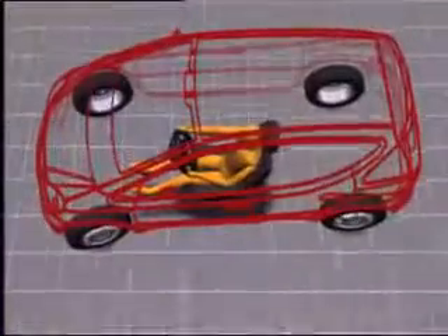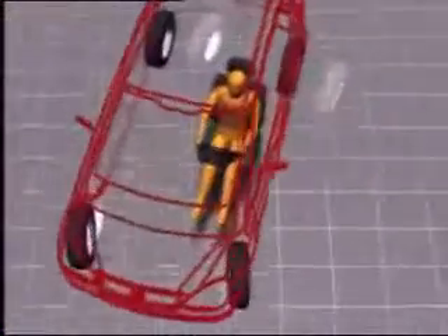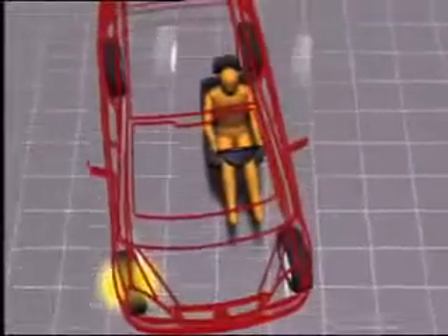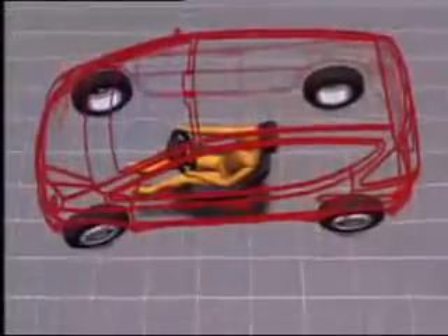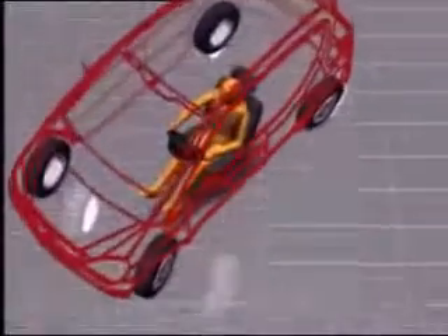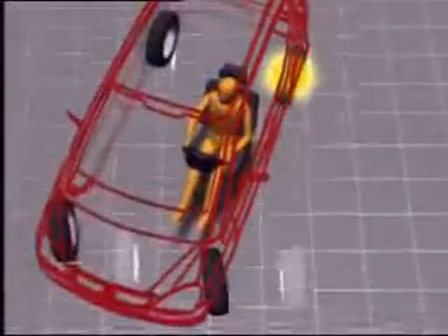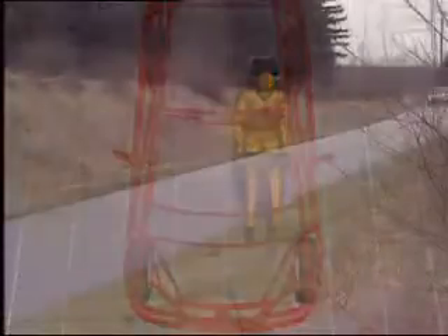A further example. In cases of oversteering, the rear of the vehicle breaks away. A brief braking pulse at the front wheel brings the vehicle back onto the course selected by the driver. If the vehicle suddenly understeers, it is thrust toward the outside of the curve. A selective braking pulse at the rear wheel brings the vehicle back onto the ideal track.